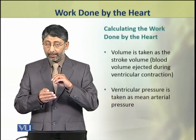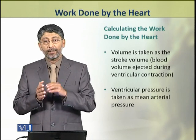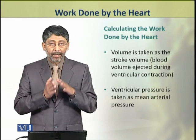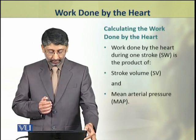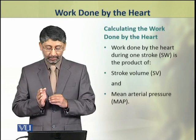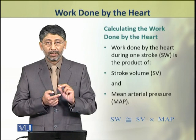In this calculation, volume is taken as the stroke volume — that is, the volume of blood ejected during one ventricular contraction — and the ventricular pressure is taken as the mean arterial pressure. So the work done by the heart during one stroke, that is stroke work, is the product of stroke volume and mean arterial pressure (MAP).